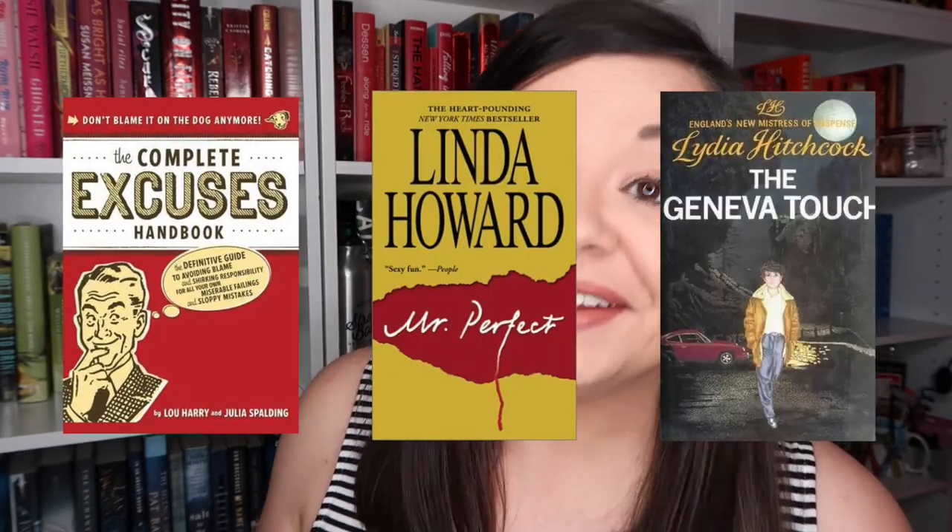Thank you so much for watching this video. I hope you enjoyed it and I will see you again very soon. Bye! I ended up Googling it and only found three authors with the initials LH: Lou Harry, Linda Howard, and Lydia Hitchcock — three people I have never heard of.